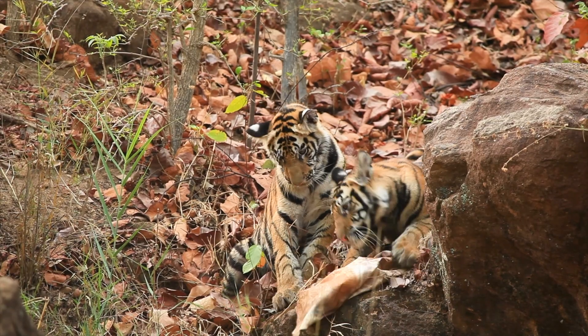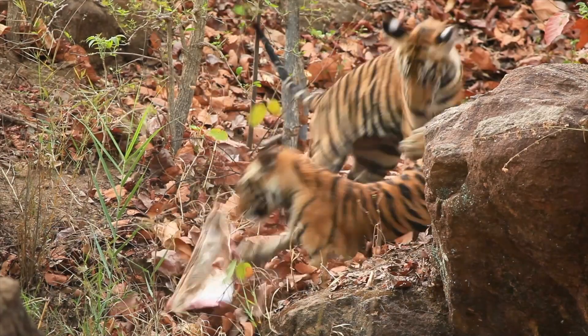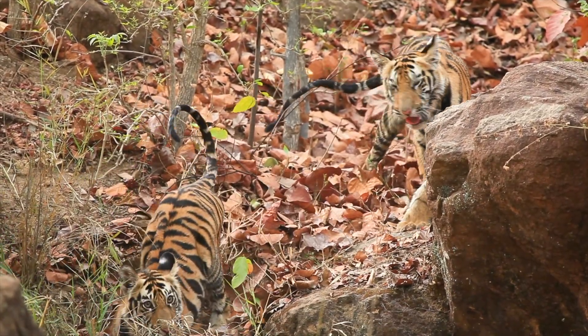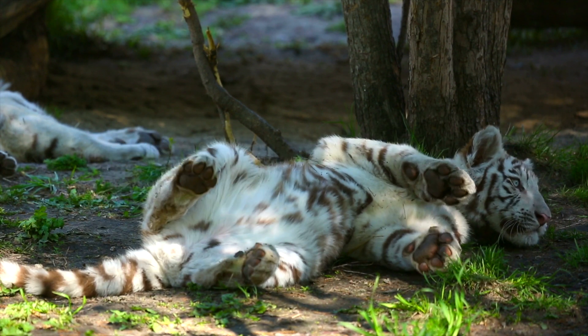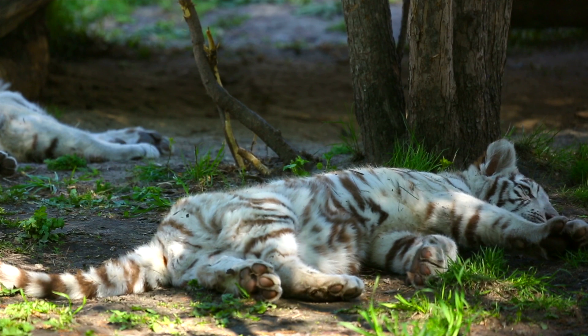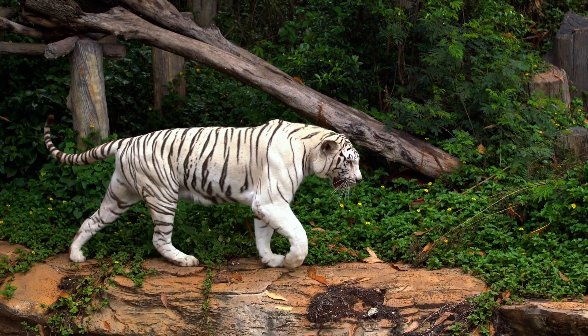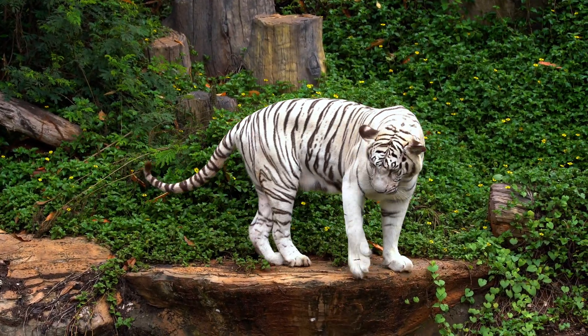Tigers mate all around the year, but most cubs are born between March and June, with a second peak around September. Gestation ranges from 93 to 114 days, with an average of 103 to 105 days. Interestingly, a female tiger is only receptive for 3 to 6 days.